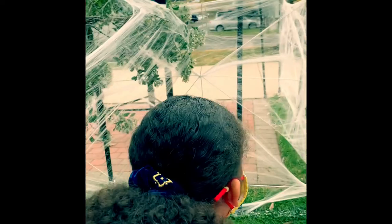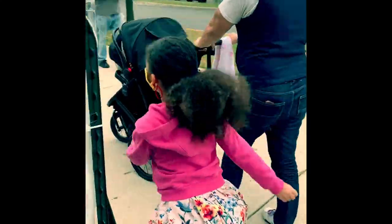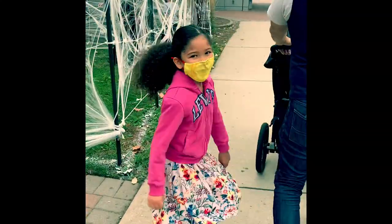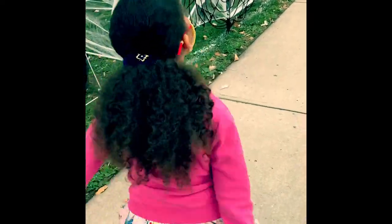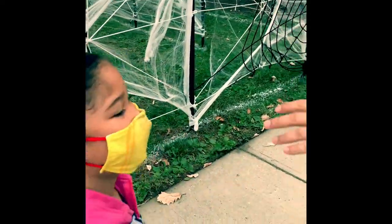I think we made it! Yay! Victory dance, Sophia. Good job. I don't know how to do it — it's so goofy. All right, high five! Good job. Good job, dad. All right, good job, baby. Good job.